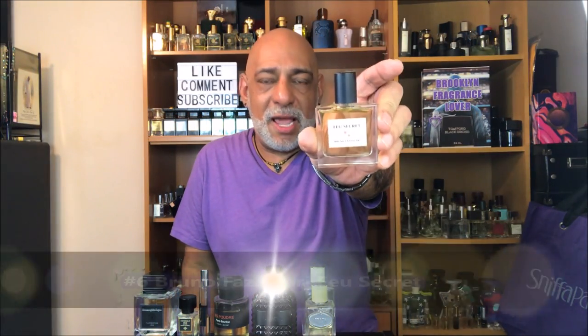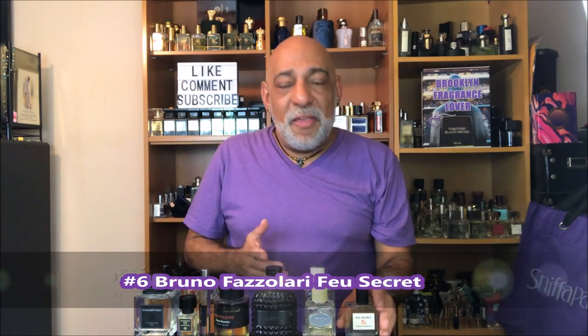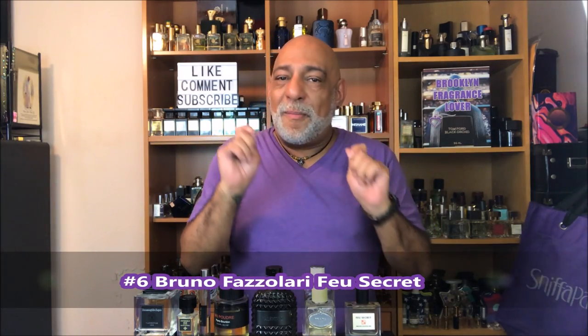Coming in at number 6, from Bruno Fazzolari: Secret Fire. This is a great fragrance, one of my favorite releases of 2017. It's iris with heavy doses of cedar, spice, and smoke. Excellent. Check it out if you haven't.